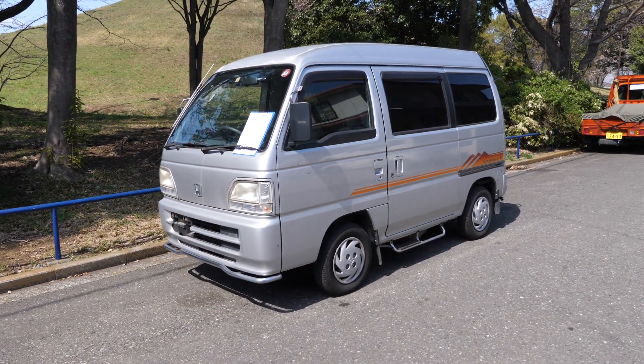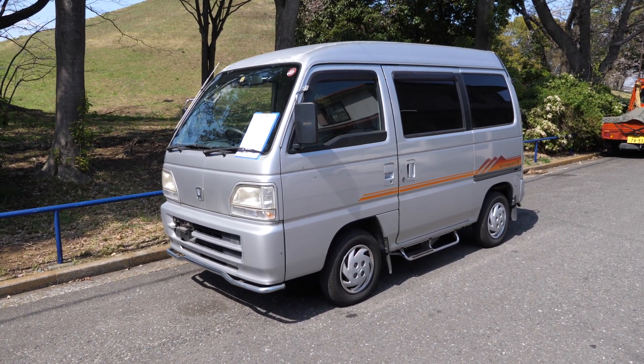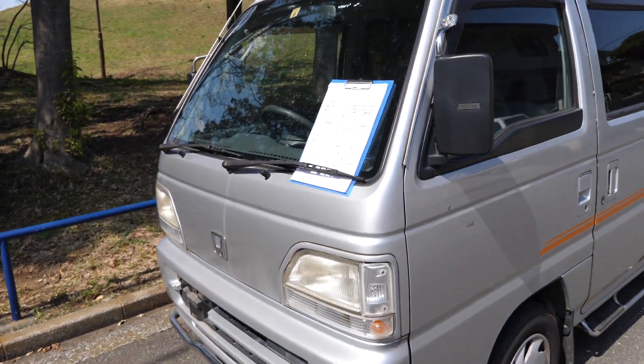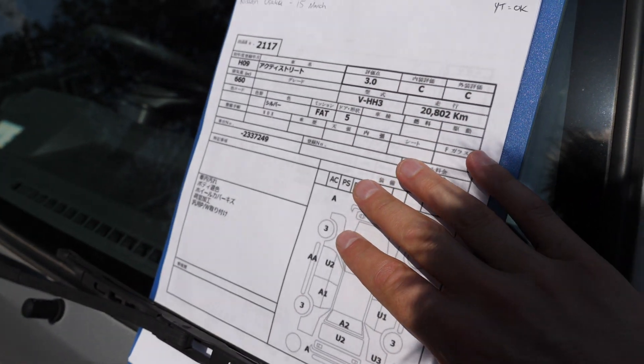Hey there, it's Derek here from Pacific Coast Auto in Japan, and today we're looking at a Honda Acti Street. This one here is a rear-wheel drive, not four-wheel drive version, and the Street is a kind of consumer grade or personal vehicle grade of it compared to the van or cargo vehicle version.